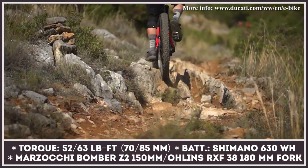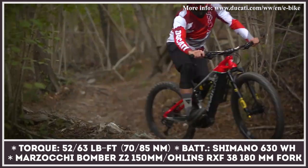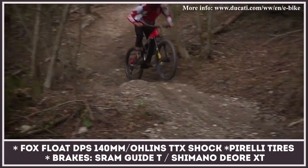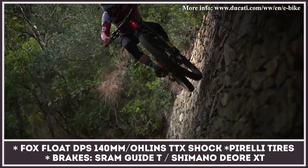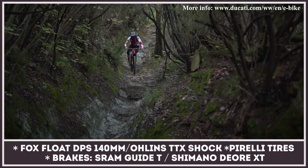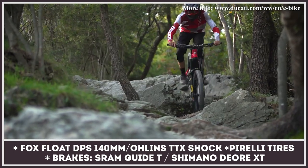The lower-end MIG-S takes advantage of the proven Shimano Steps E8000 motor, but the TK goes for the new Shimano EP8 that offers higher torque of 63 pound-feet and 400 percent of pedal assist power. The rest of the components are sourced from Fox, Öhlins, SRAM, and Marzocchi.